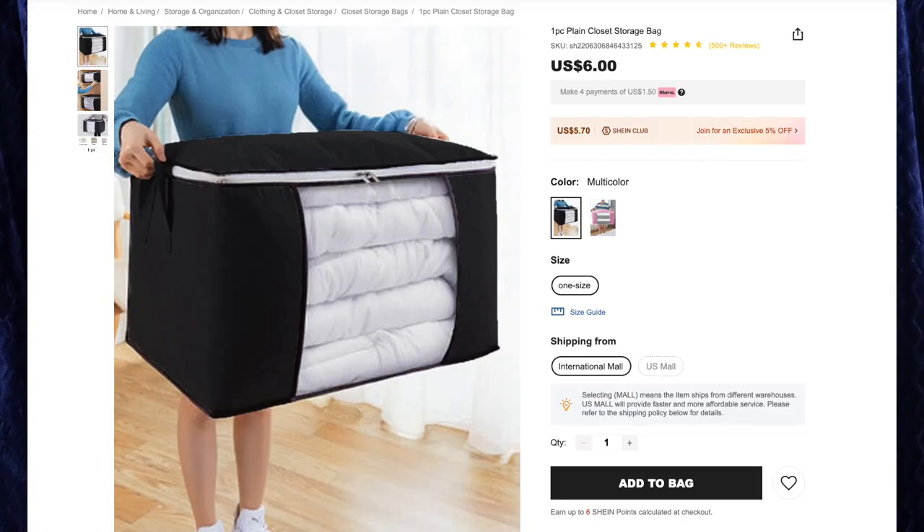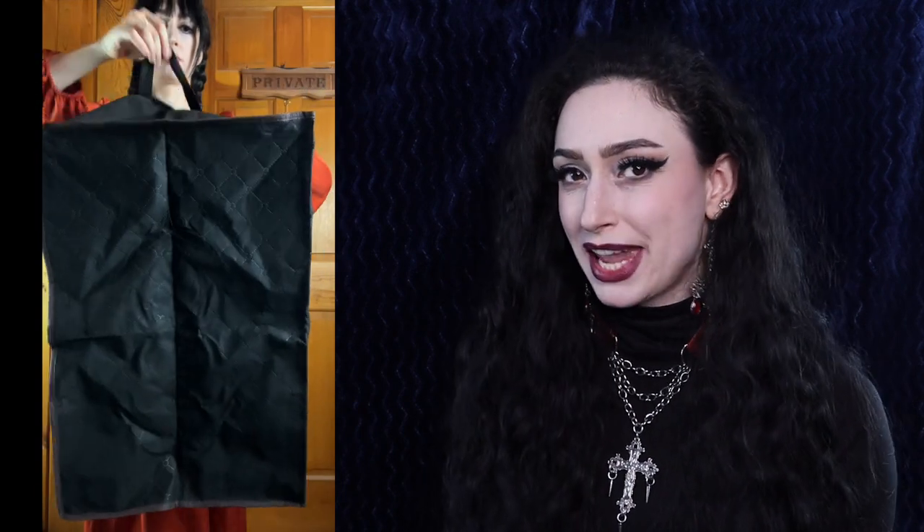Next up we have the one-piece plain closet storage bag for $6, I got the color multicolor in one size. So as you may have seen in one of my previous Shein hauls, I got a grey version of this — I loved it so much I had to get it in black. There is a clear plastic window in the front so you can see what's inside, and this also zips around the top and has some handles. I love the size of this — it's going to be great for storing all of my sweaters after the holiday season is over, since sweaters are definitely the bulkiest part of my wardrobe. It also helps keep the dust off of them, because right now they're haphazardly thrown everywhere in my room.